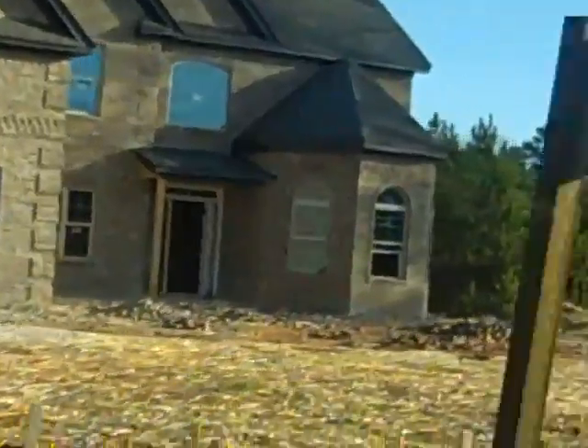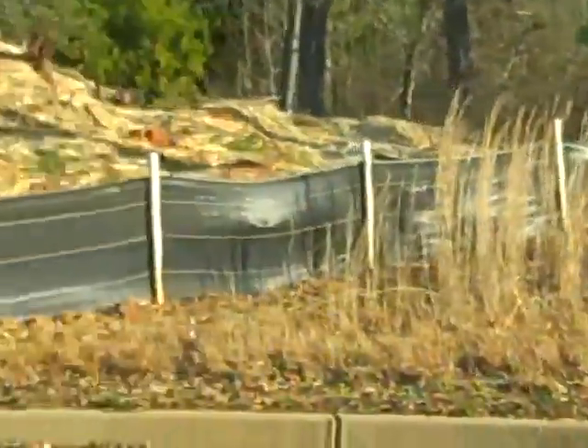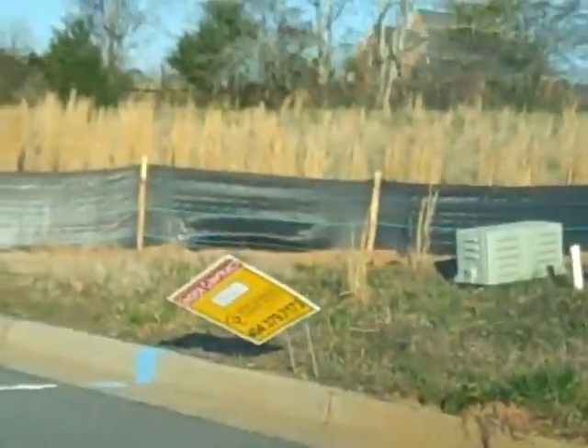There's a new house there, and it looks like there's something about to happen over here. That one says under contract, and another one under contract. There's yet another under contract.